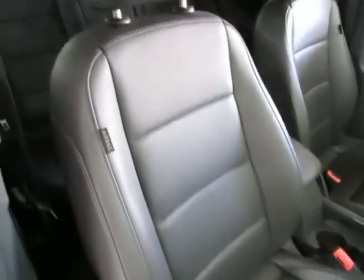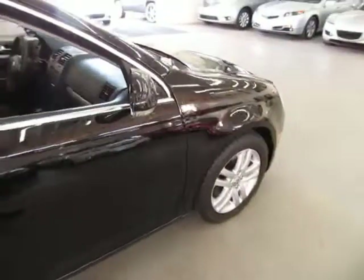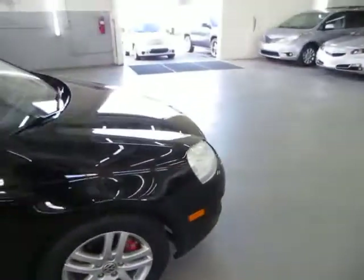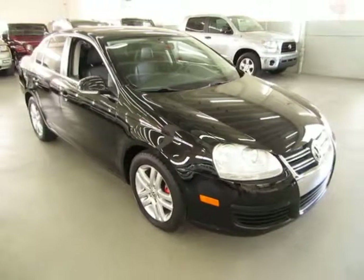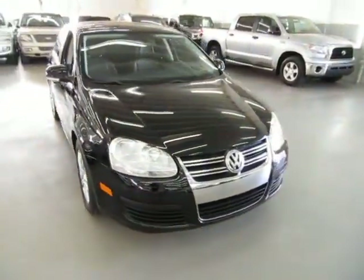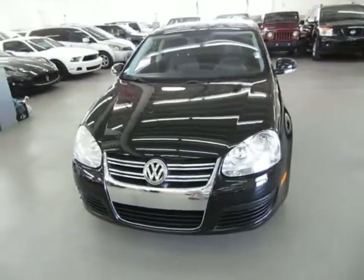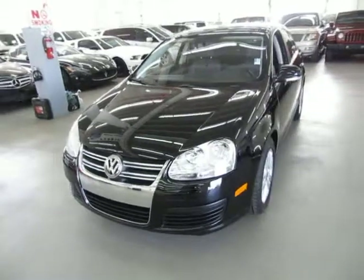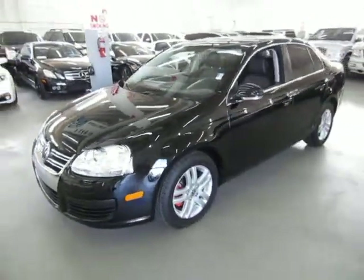If you require financing, we have excellent rates for good credit, special financing for not-so-good credit, and even some programs for really rough credit. If you're concerned about financing or live a long distance away and want to get pre-approved, go to vehiclemax.net, click the silver tab that says 'Apply for Credit,' fill it out completely, click submit, then give us a call so we can retrieve your application and get you pre-approved.